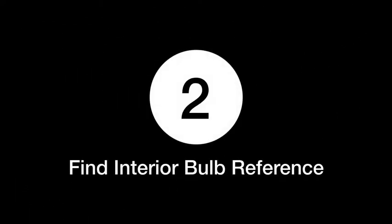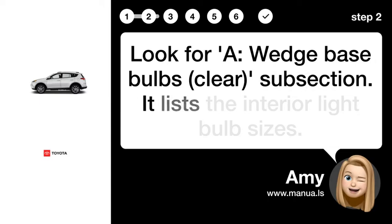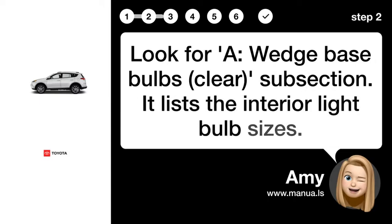Step 2: Find Interior Bulb Reference. Look for a Wedge Base Bulbs Clear subsection. It lists the interior light bulb sizes.